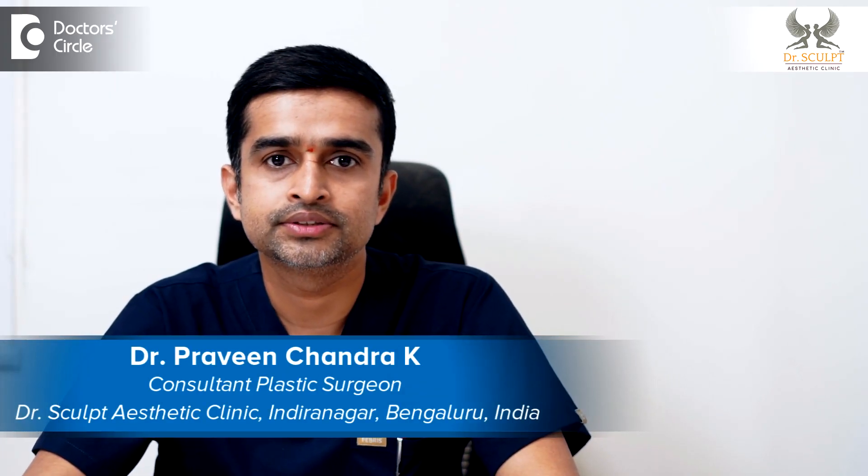Hi, I am Dr. Praveen Chandra, working as a consultant plastic surgeon and a cosmetic surgeon in Dr. Sculpt Esthetic Clinic, Indranagar, Bangalore.